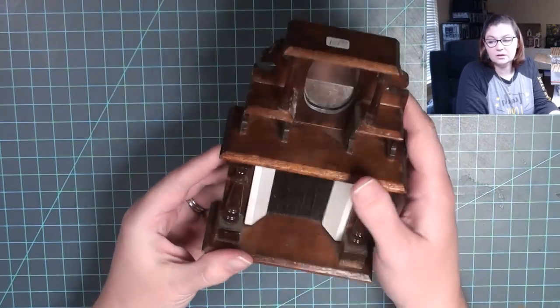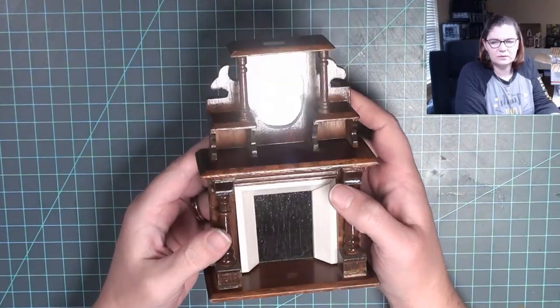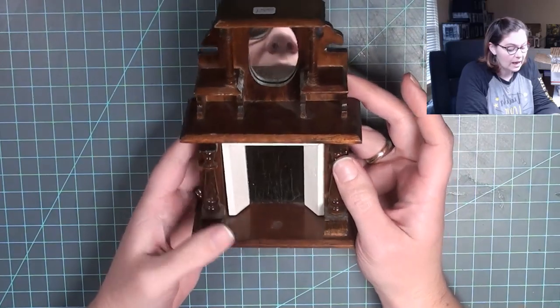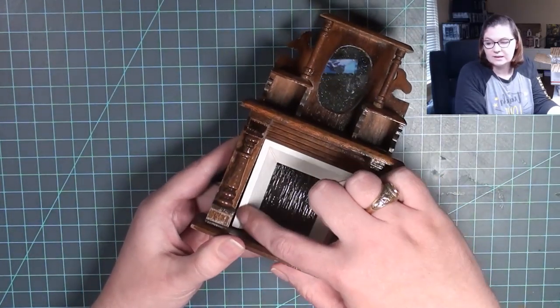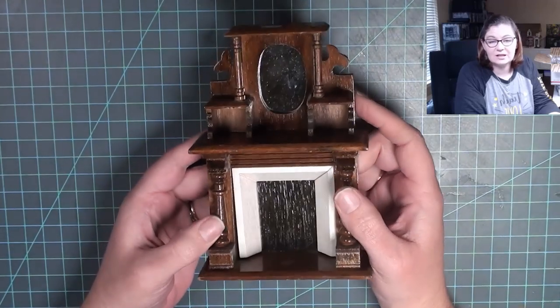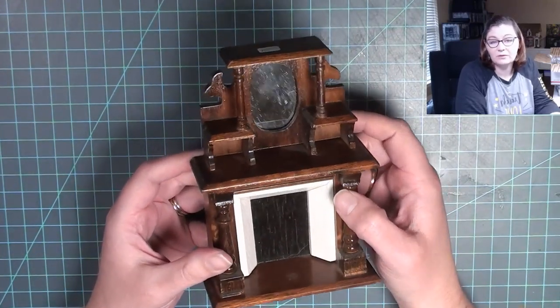My next purchase was this little fireplace for ten dollars. It was from another miniaturist who was selling items she didn't need anymore. It has a little bit coming off here so it may need to be taken apart and repaired in a few places. Definitely aged — I think this would look amazing in a project, maybe even as the focal point.